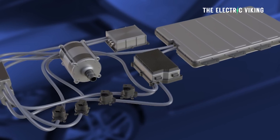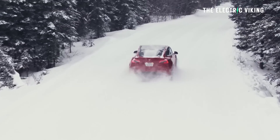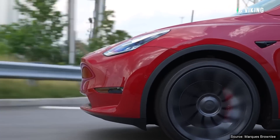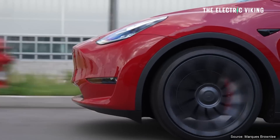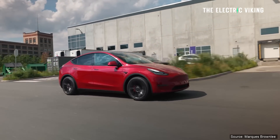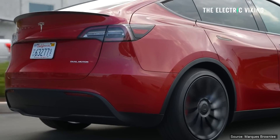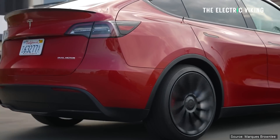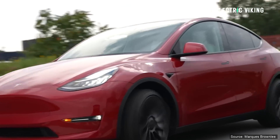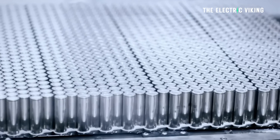Number three, cooling systems. Electric vehicles use cooling systems to regulate battery temperature during charging and driving. In hot weather, these systems have to work harder to keep the battery at an optimal temperature, drawing additional power and reducing range. Number four, air conditioning. Using the AC system contributes to reduced range — cooling the cabin in hot weather requires additional energy from the battery, further impacting driving range.